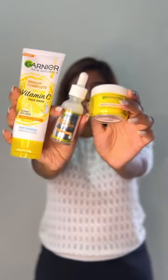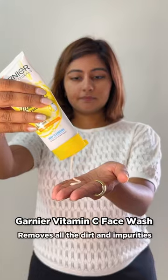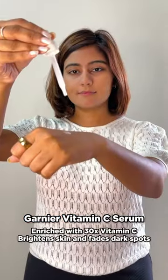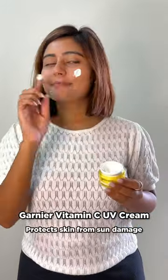Starting with skin prep. My go-to regime is cleanse, treat, seal. I start with the Garnier Vitamin C face wash to cleanse my face. Then I use the Garnier Vitamin C serum to treat all my dark spots. Finally, I seal all the goodness with the Garnier Vitamin C UV Cream.